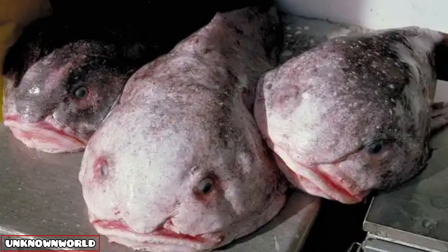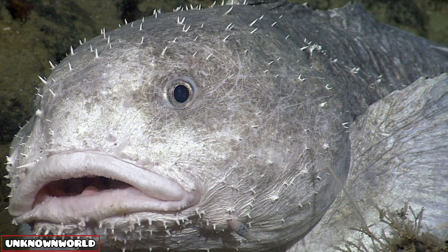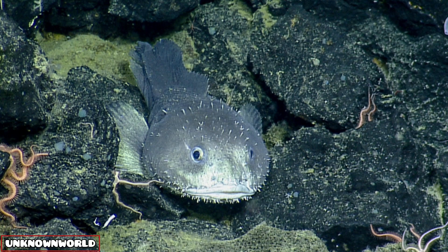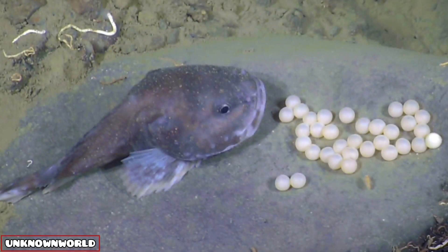Number five: blob scorpion. These bulbous creatures are hard to spot because they are reclusive by nature. The two-foot long fish nest on sea floors up to a mile deep off California's coast, and the males guard the eggs until they hatch.